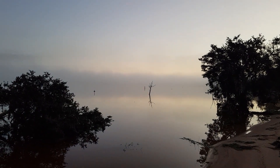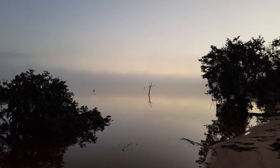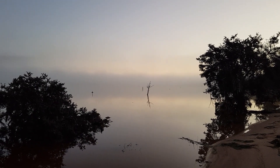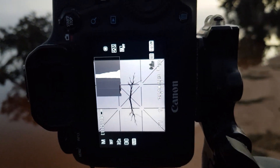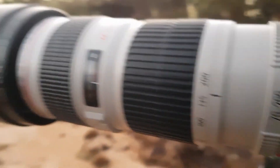Bracketing shots at one and a half stops. There's the square crop — seventh of a second, f11, ISO 100, and I'm at about 150mm I guess.